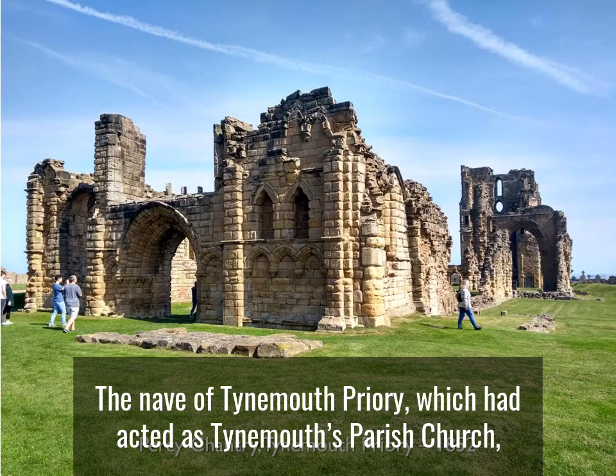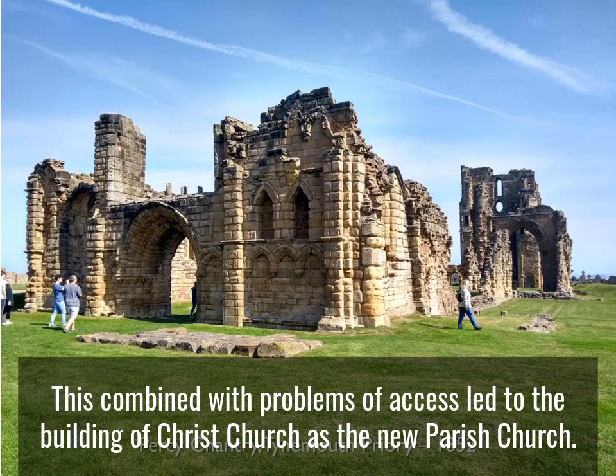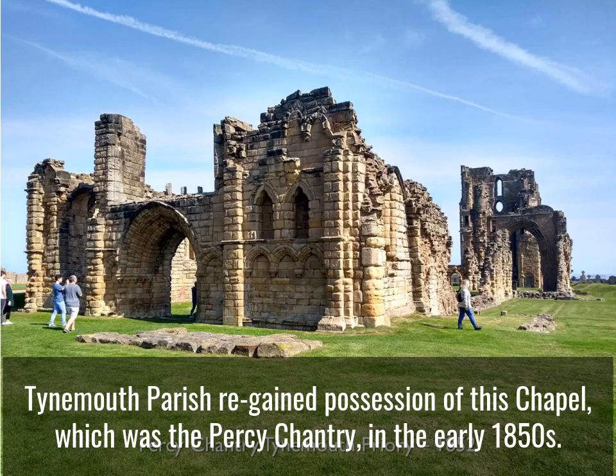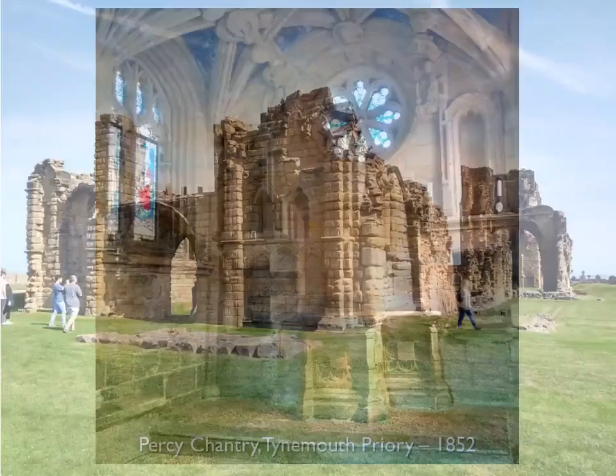The nave of Tynemouth Priory, which had acted as Tynemouth's parish church, was in ruins by the middle of the 17th century. This, combined with problems of access, had led to the building of Christ Church as the new parish church. But a chapel was retained in the priory for burial services, and it was converted into a powder magazine in 1810. Tynemouth Parish regained possession of this chapel, which was the Percy Chantry, in the early 1850s, and started to raise funds to carry out its restoration as proposed by John Dobson.